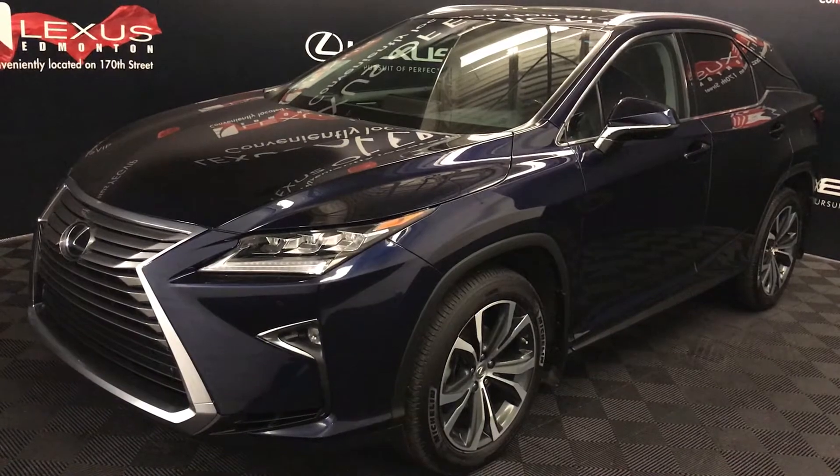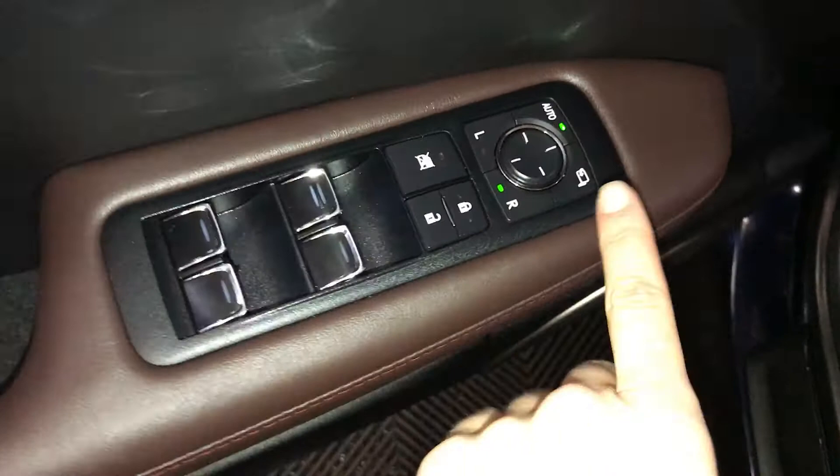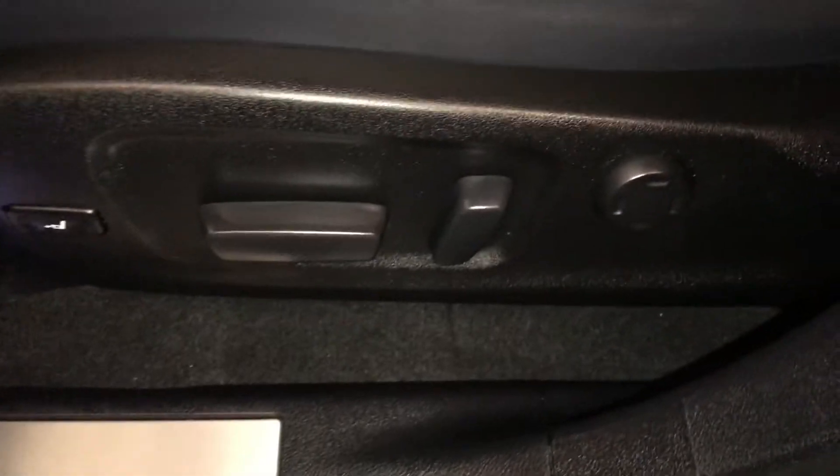This is a luxury package. Driver's memory, powered windows, locks, and side mirrors with power folding, illuminated Lexus door-sill trim, power adjustable front seats — they both have four-way lumbar support and power thigh support.